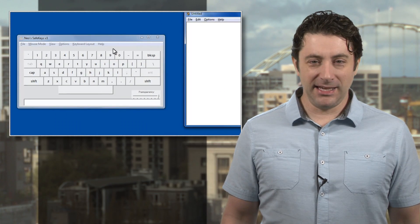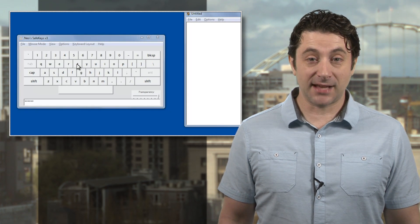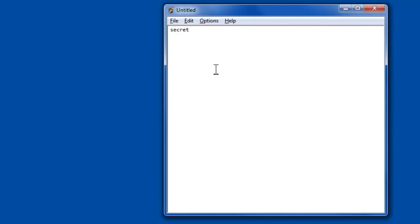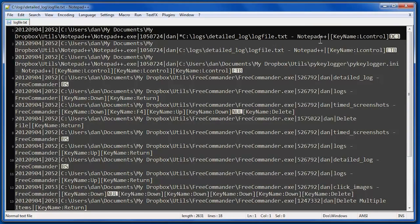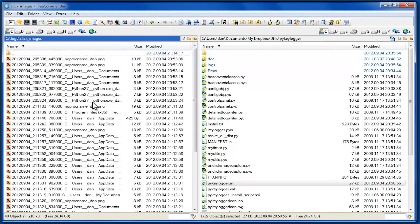If the word key logging doesn't strike fear in your heart, well, it should. A security firm says they've discovered a key logging program on some HP computers. A key logging program does just that — it records every keystroke you make on your computer and stores it. If a hacker or malware program gets a hold of the file, they can use it to suss out passwords, private information, logins, and much more.